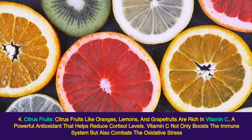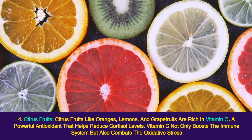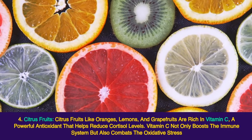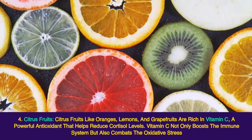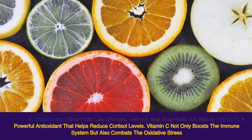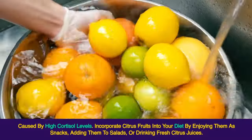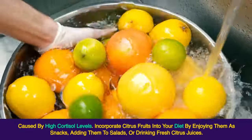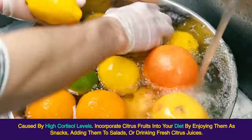Citrus fruits like oranges, lemons, and grapefruits are rich in vitamin C, a powerful antioxidant that helps reduce cortisol levels. Vitamin C not only boosts the immune system but also combats the oxidative stress caused by high cortisol levels. Incorporate citrus fruits into your diet by enjoying them as snacks, adding them to salads, or drinking fresh citrus juices.